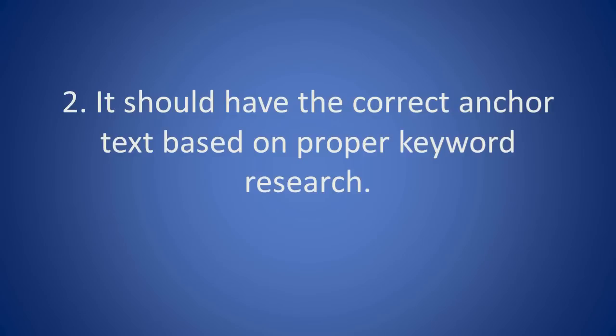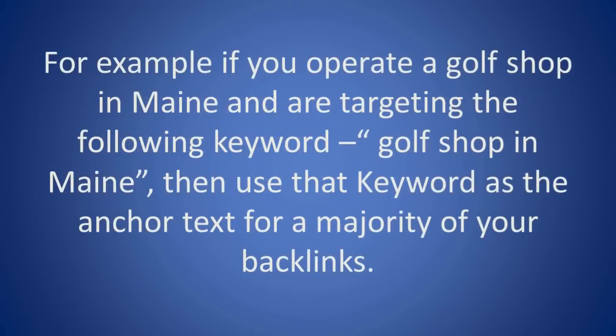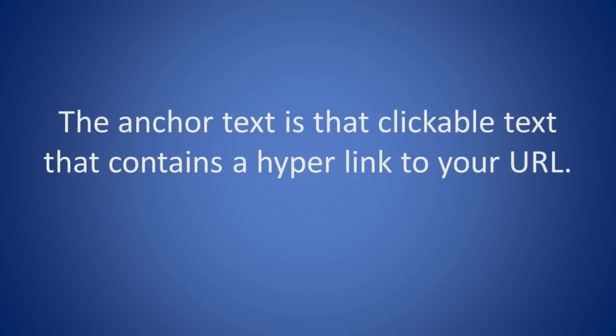2. It should have the correct anchor text based on proper keyword research. For example, if you operate a golf shop in Maine and are targeting the keyword "Golf Shop in Maine", then use that keyword as the anchor text for a majority of your backlinks. The anchor text is that clickable text that contains a hyperlink to your URL.